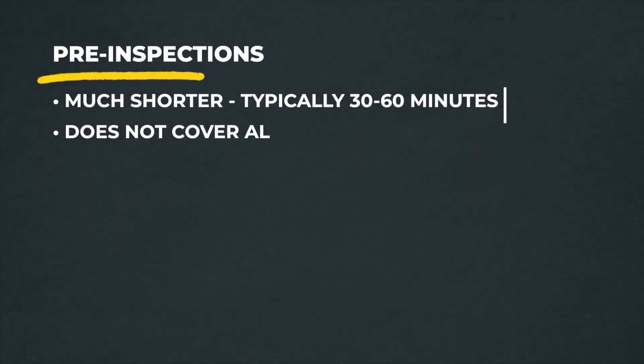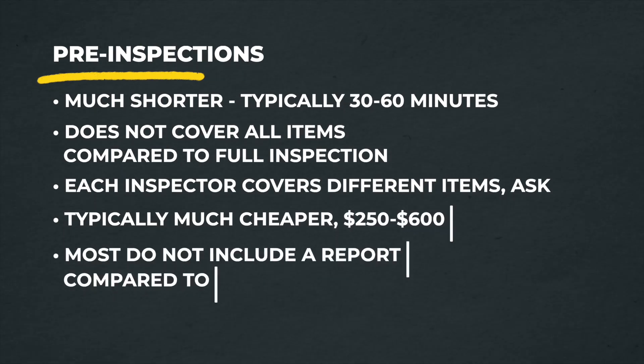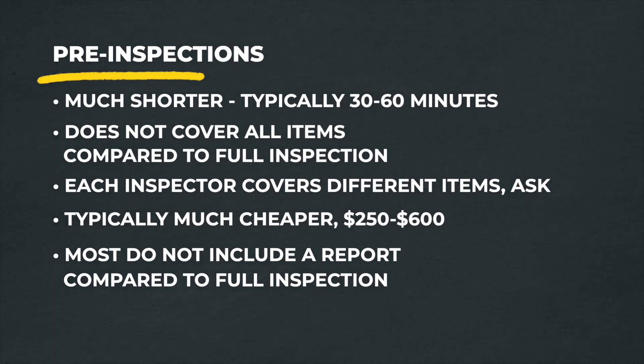So as buyers, what do we do when the market's really competitive and it's very hard to win with an inspection contingency? Sometimes — not always — there's the ability to get into the property before the offer deadline and do something called a pre-inspection, or home inspection consultation. It's essentially a shortened version of the inspection, usually 30 minutes to an hour, covering high-ticket items: structure, electrical, plumbing, heating, and roof.